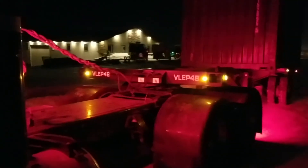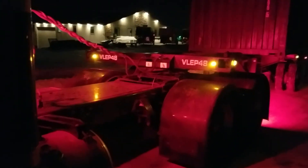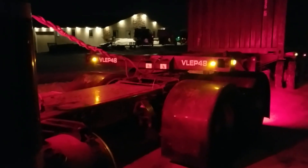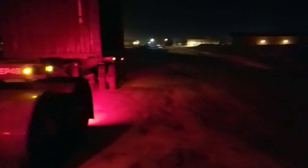The factory bulbs that come in the headlights are just a cheap bulb — a guy could easily upgrade for I don't know, 30 to 40 bucks, and definitely get a brighter bulb. But I haven't had any issues with these at night seeing, so I'm just gonna leave them.